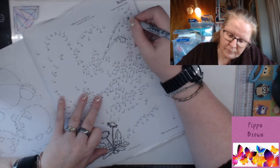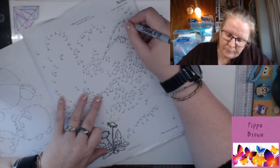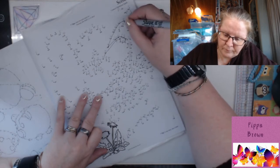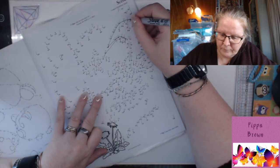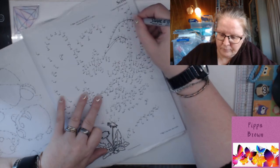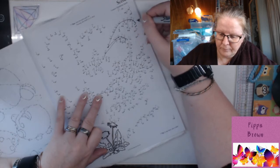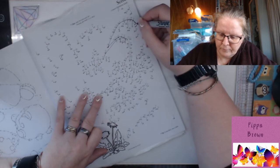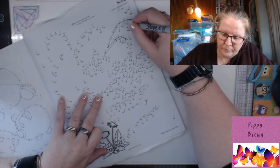Butterflies can live in the adult stage for anywhere between a week and a year, depending on the species. I didn't know that. Butterflies have four wings, often brightly colored with unique patterns made up of tiny scales. Most butterflies feed on nectar from flowers — that was my misunderstanding. Butterflies have taste receptors on their feet.